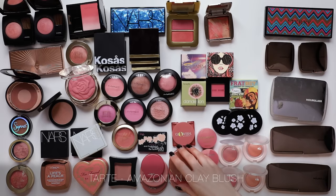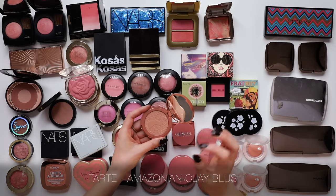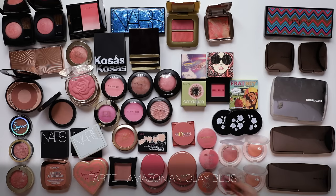The Tarte Amazonian Clay Blushes - this is a cult formula for years and years. This is a great blush option if you struggle with longevity, because these have really great lasting power. Truthfully, I just never reach for them, even though they are beautiful products. That is the story of my life.